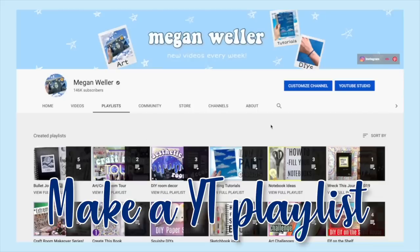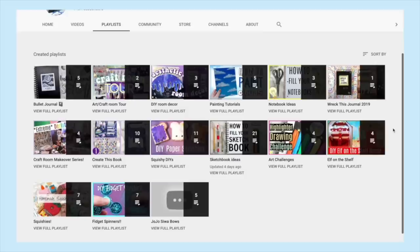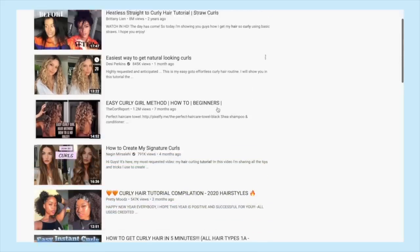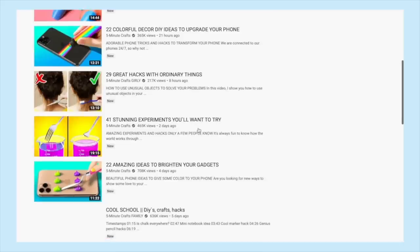Another thing I like to do is make a YouTube playlist to watch later. I have a ton of playlists on my channel like sketchbook ideas, DIY room decor, and stuff like that. But some other playlists you could make are hair tutorials, makeup tutorials, workouts, drawing tutorials, and crafts that you want to try.